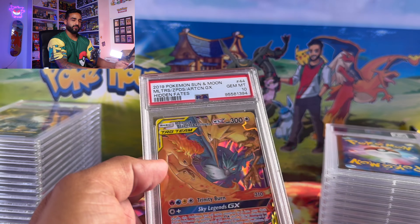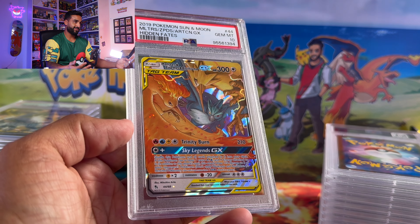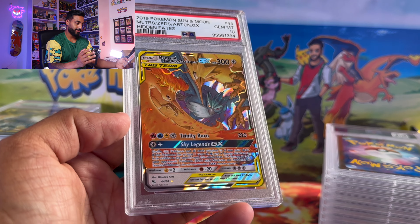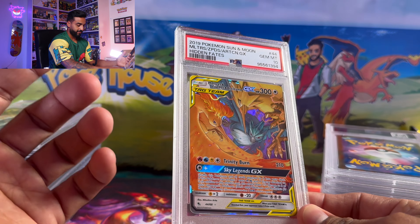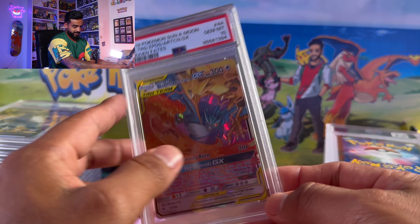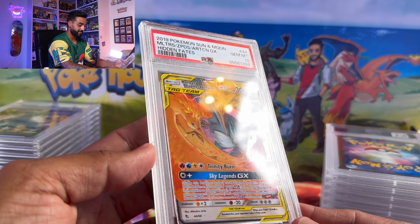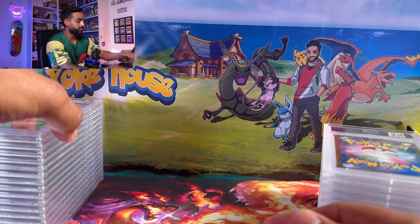These are all 41 cards. 30 of these are mine and 21 of them got a 10 — so honestly overall I'm very happy with this submission. I think my grader should pat himself on the back; he did a great job. Beautiful PSA 10 again with the three birds — also from Hidden Fates.